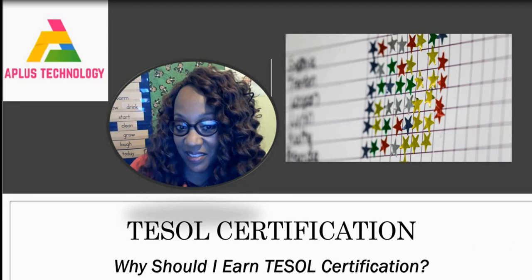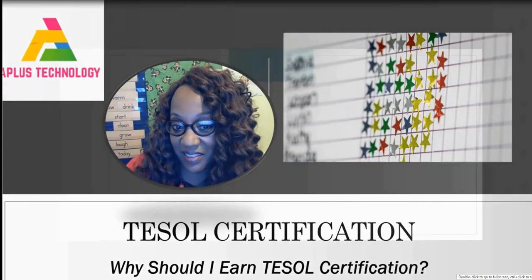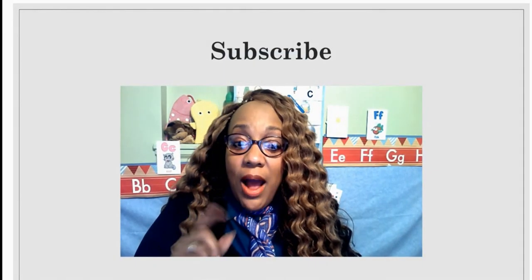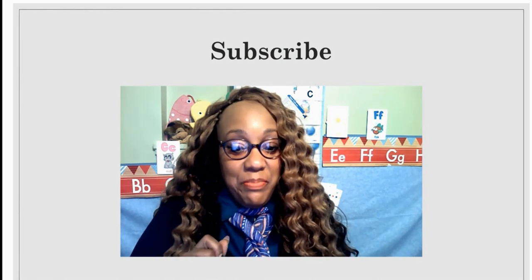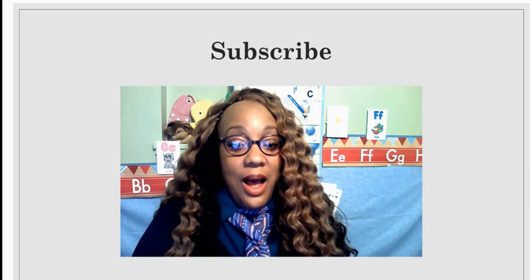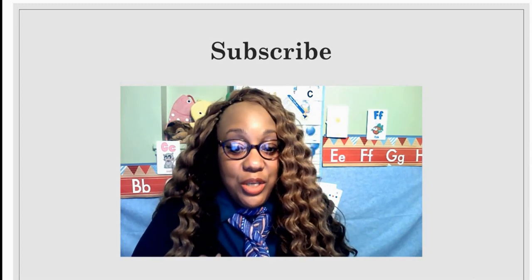Why should I earn my TESOL certification? Subscribe, hit that notification bell, and you will receive a notification when I upload new videos to YouTube.